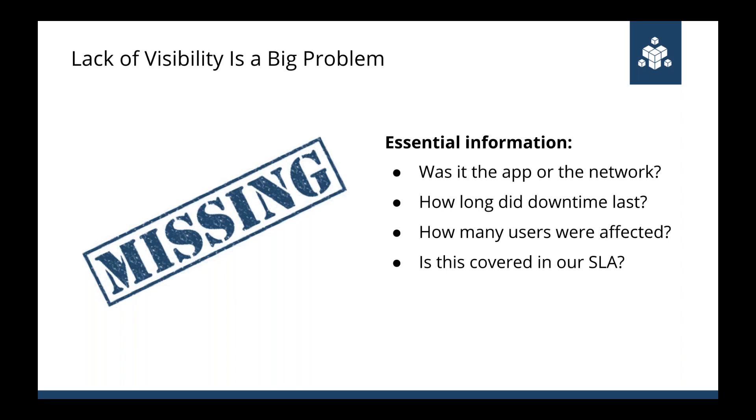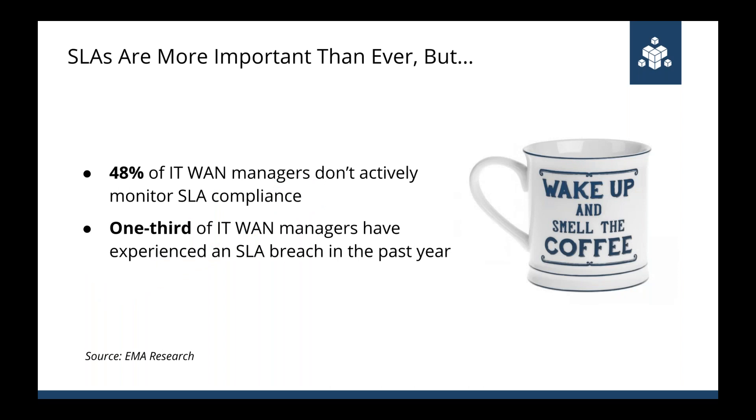Outside of active troubleshooting, you really need visibility into the ongoing performance of vendors. With the rise of cloud, SLA compliance has become increasingly important. If you're a call center dependent on a SaaS application and that application becomes slower and non-performant — not even down — what are you going to do? How are you going to manage that? Remember that most SLAs only cover uptime, but not performance.